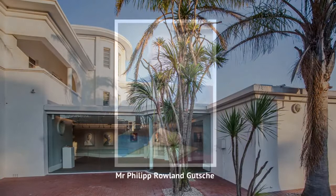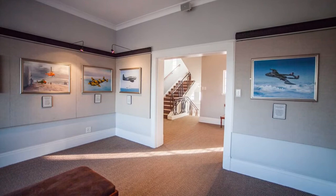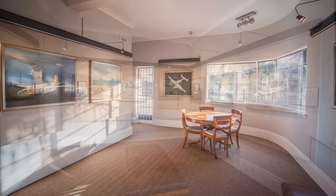In 1988, Philip Roland Gucci, a businessman in the city, purchased the property, and since then, various alterations have been made to the original house, always with respect to the Art Deco architectural style.